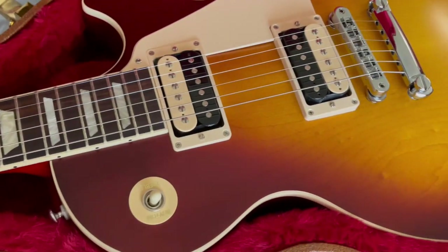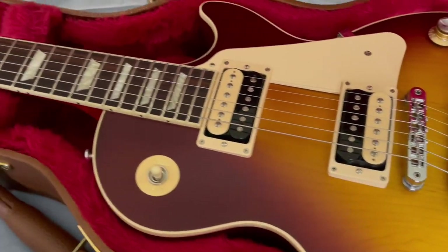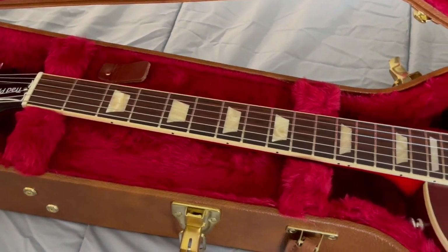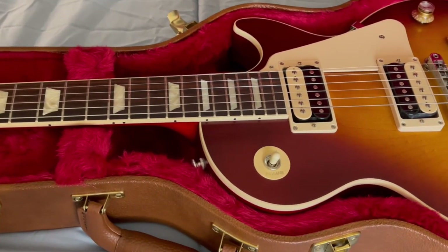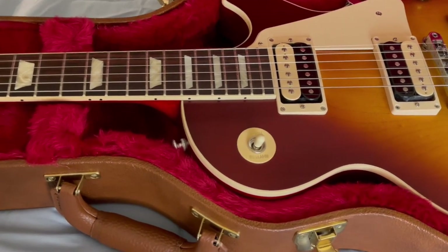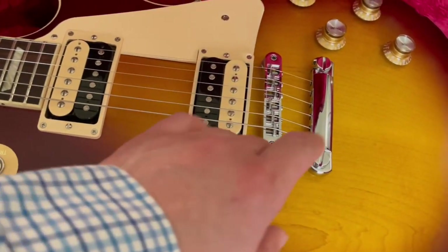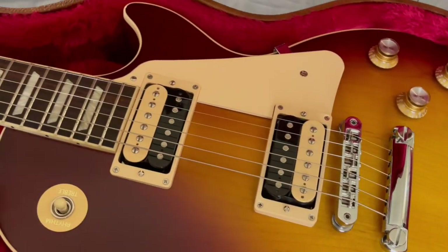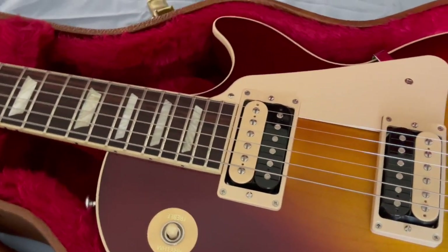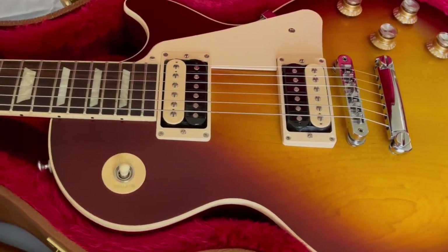I've never heard a Les Paul with pickups that I like as much as the sound of these. I haven't seen another traditional-style Les Paul body that has this many high-performance features — usually you have to get the Les Paul Moderns for that. All in a traditional 50s-style Les Paul body with a satin neck and satin finish, which I prefer over glossy ones. So just an amazing Les Paul — probably one of the more unique ones I've ever found, other than obviously some signature series like the Alex Leibson one, which has a Floyd Rose and a Piezo. But as far as a traditional Les Paul, this is probably the most unique and flexible one I've ever come across.